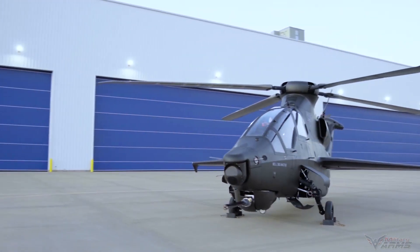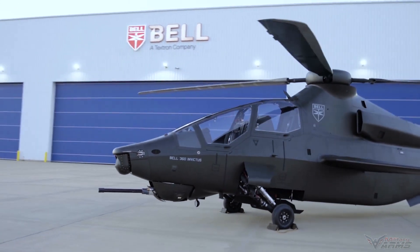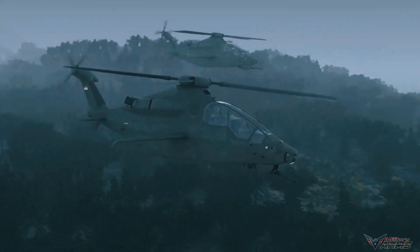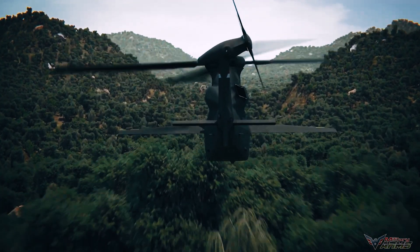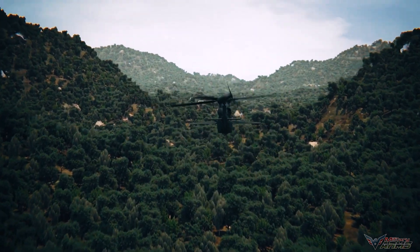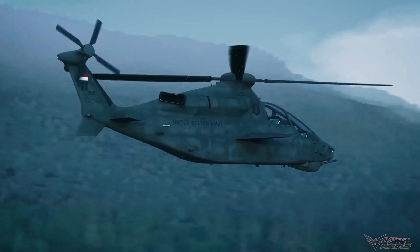The missile is mounted on an integrated launcher. The Bell 360 Invictus has a cruising speed of over 180 knots, and the 525 rotor system has been tested in excess of 200 knots. The stub wing is intended to provide lift equivalent to about 50% of the aircraft's weight at moderate to high speeds. The combat radius will be 135 nautical miles with a minimum time of 90 minutes on station.